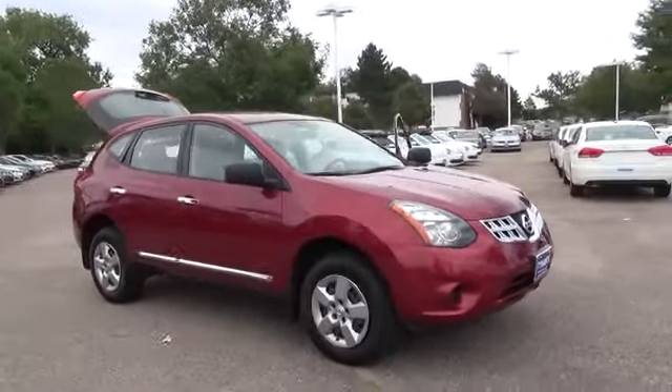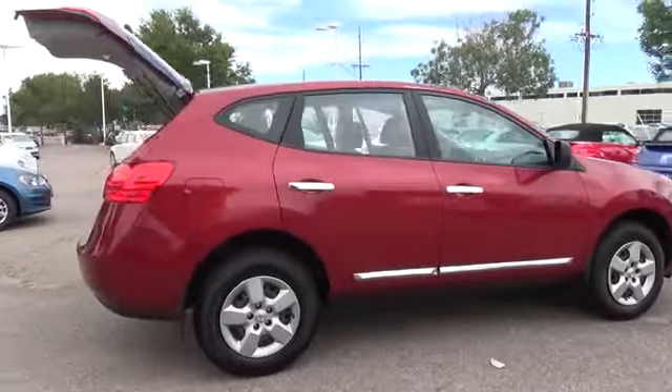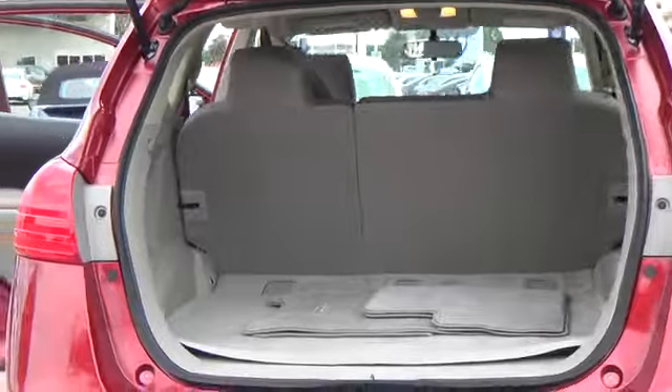The 2015 Rogue Select S is practical and fun, and this Rebel has two causes. To maximize fuel economy, the Rogue is built with an optional intuitive all-wheel drive system that sends all the power to the front wheels when you transition from city to highway.